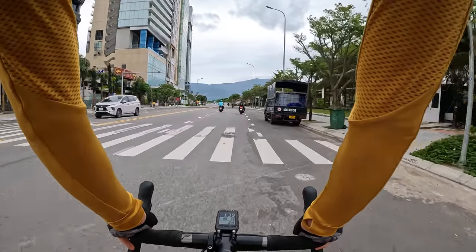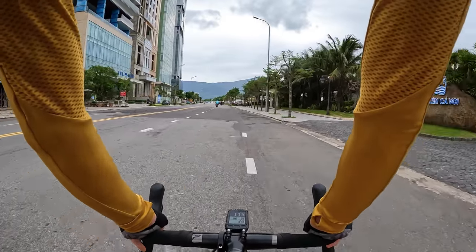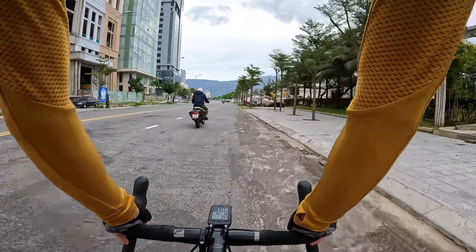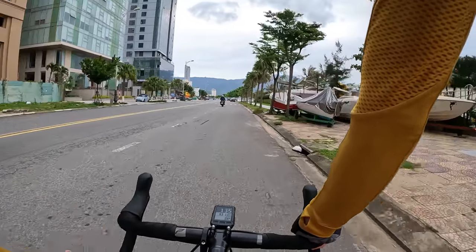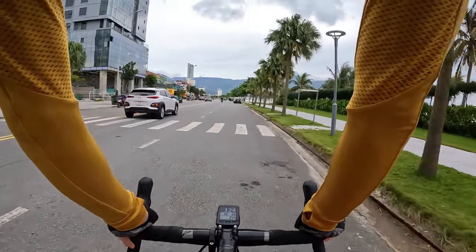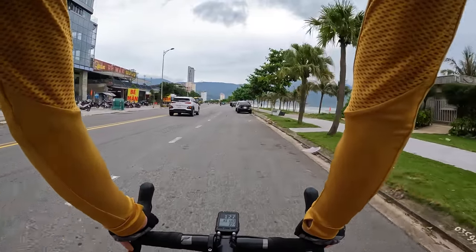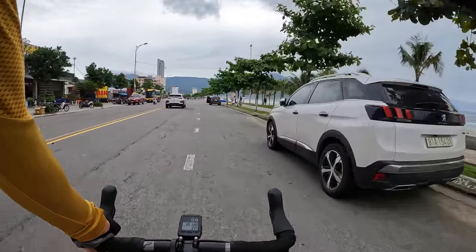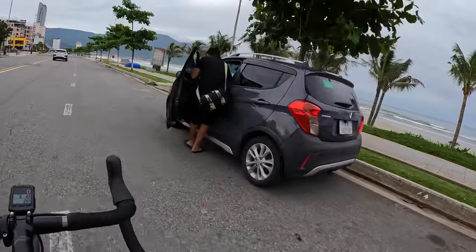I'm going to pick up the pace a bit with Tun behind. The wind's not too bad today — yesterday it was typhoon-level winds. As always, if you want to follow along on Strava, I'll leave the link in the video description. Here we go — another beach, beach soccer, people coming to hang out.